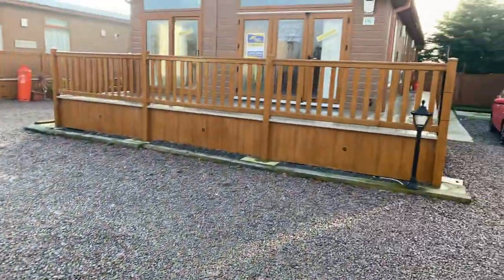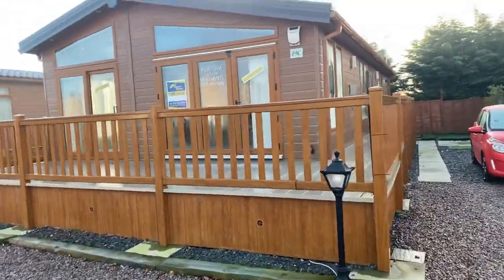A very good morning folks, it's Steve from My Leisure Home in Skegness, just about to do a quick showcase of this fantastic Pemberton Rivendale Lodge.